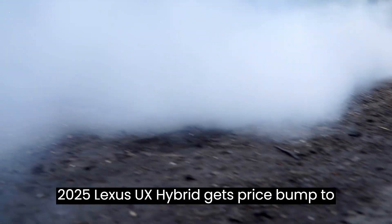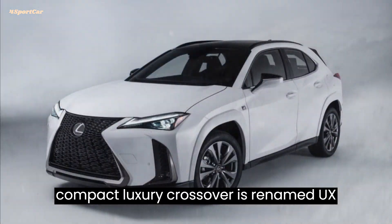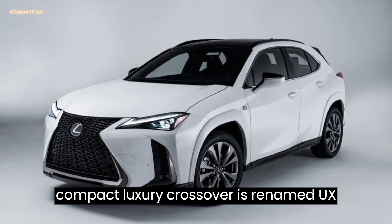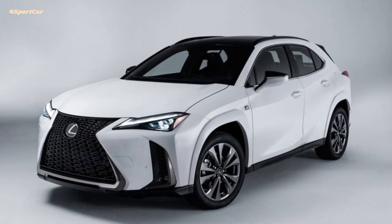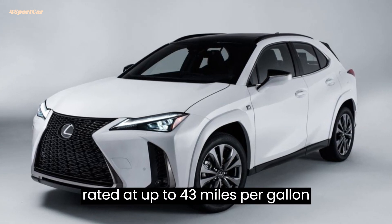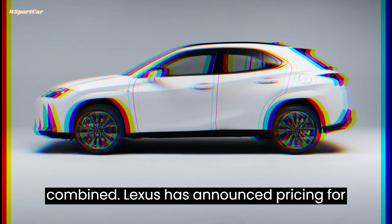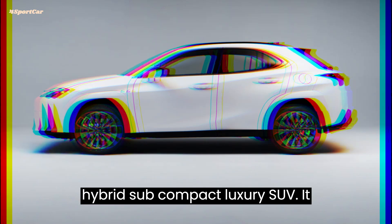The 2025 Lexus UX Hybrid gets a price bump along with extra power. The subcompact luxury crossover is renamed the UX300H, starts at $37,490, now makes 196 horsepower, and is rated at up to 43 miles per gallon combined. Lexus has announced pricing for the updated 2025 UX300H Hybrid subcompact luxury SUV.